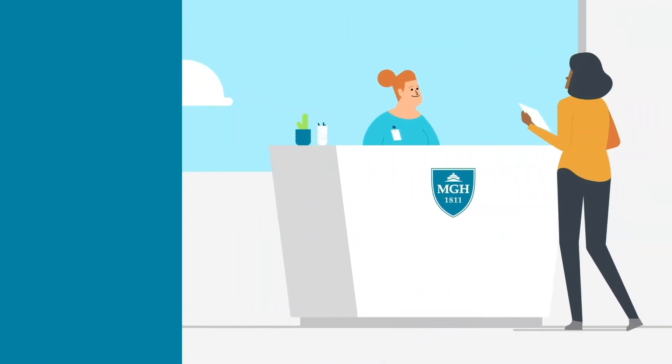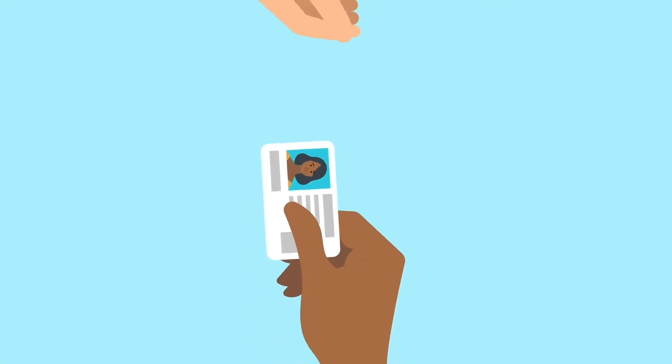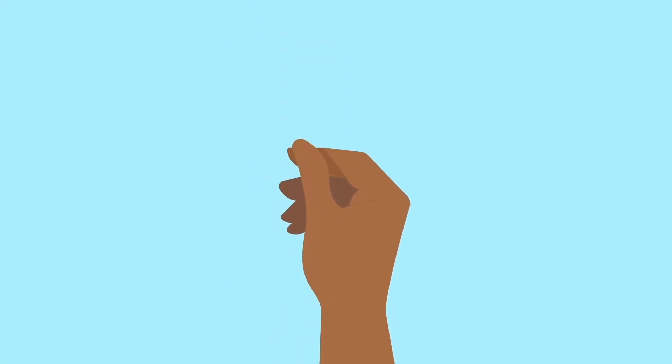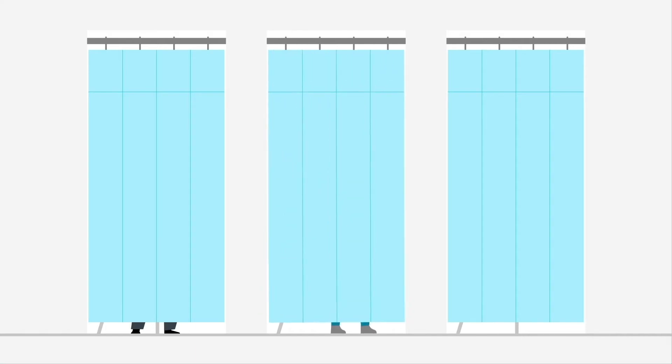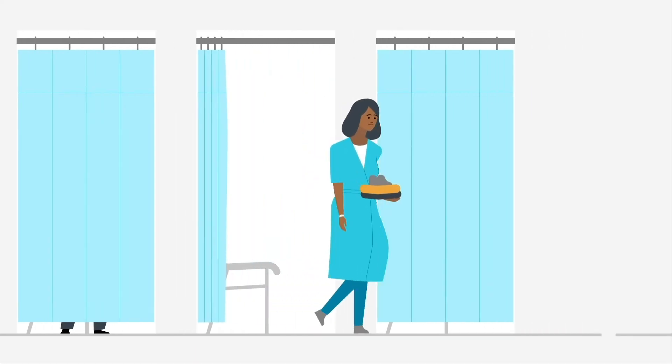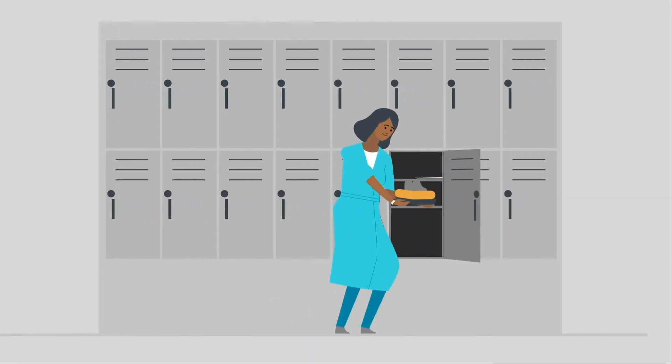When you check in, we'll have you fill out some brief paperwork and may ask for a photo ID. We may ask you to repeat your information for your safety. We'll give you an ID bracelet and have you change into hospital attire. No metal is allowed in the exam room. Lockers are available, but it's best to leave your valuables at home.